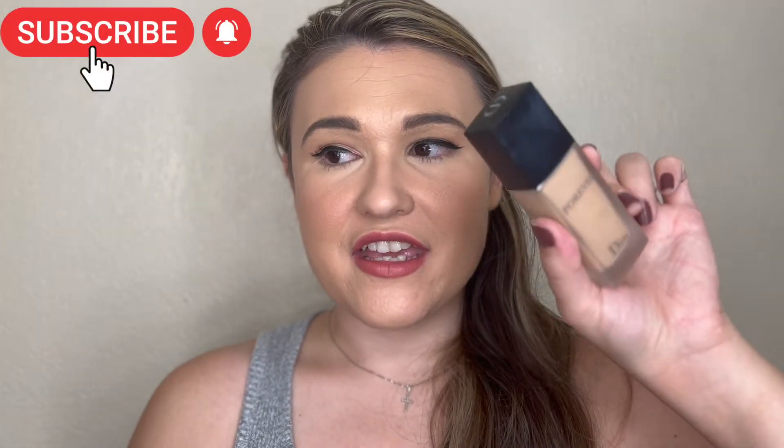Hi everyone, welcome back to my channel. My name is Haley. Today we are doing a first impression and wear test of the new Dior Forever Matte Foundation.